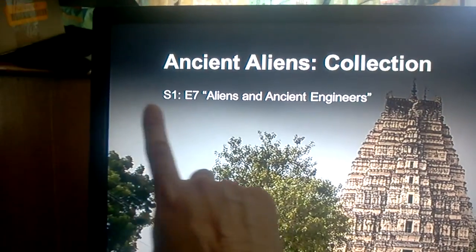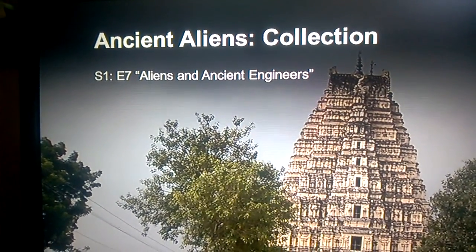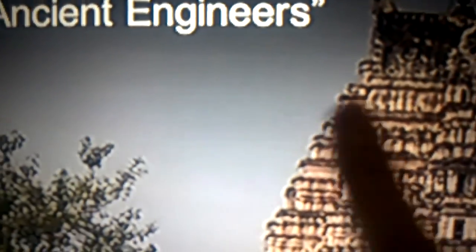I seen a UFO coming this way — I thought it was a bird at first, so I kept replaying it. But once I seen it, it's a saucer, kind of like a beam underneath it. You can barely see it — it's right there. Let me just zoom in — you can see the saucer shape with a little light underneath the saucer. So I don't know what that is, but it flies in this way.